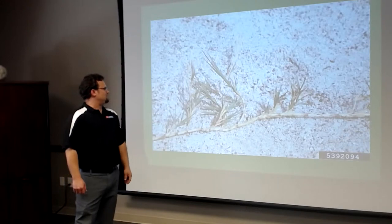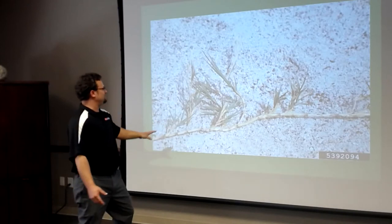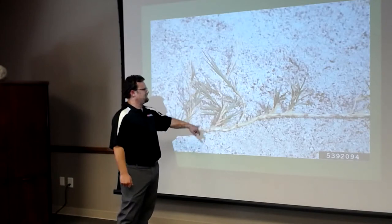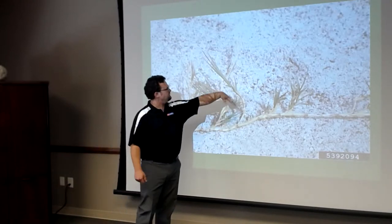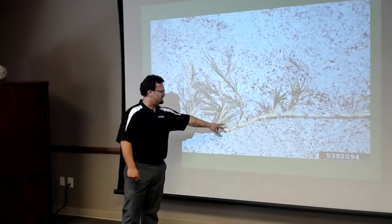A rhizome comes off the stem but runs underground, similar to a root. The rhizome shoots off a runner, and you'll see these little plugs of grass — each one is a new area where grass will come up, a new plant at each leaf node.